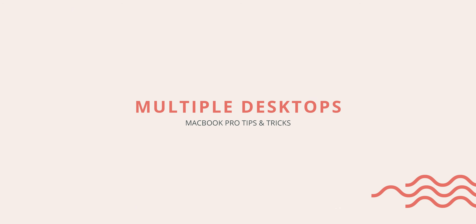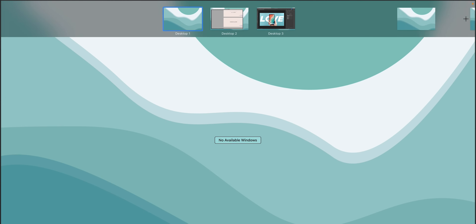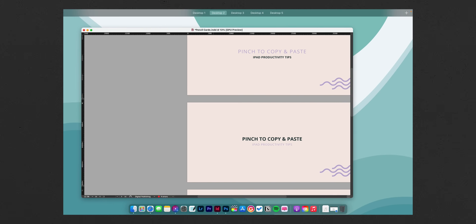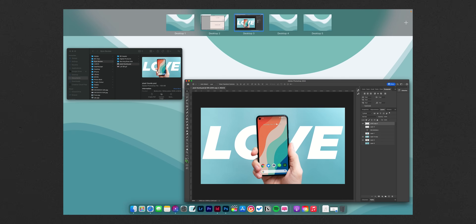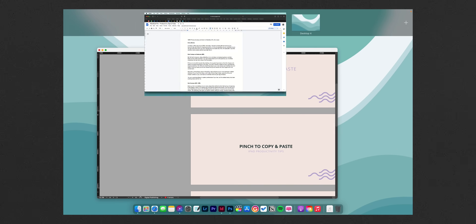Moving on to one of the bigger productivity boosters for Mac in my opinion: having multiple desktops on the go. If you launch Mission Control and look towards the top of the screen, you have access to creating more desktop instances where you can open a completely different set of apps and windows. This is especially useful if you're full-screening an app or want different environments for different work. I tend to do this most when working in Photoshop or InDesign, keeping the brief or the internet open in another desktop space, and you can use the three-finger swipe to quickly switch between them.